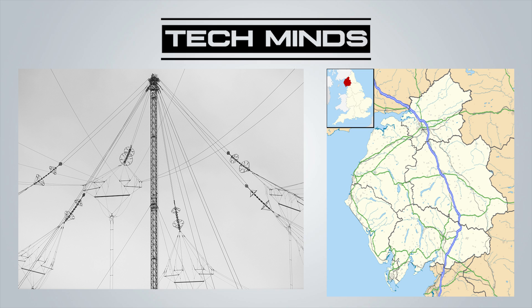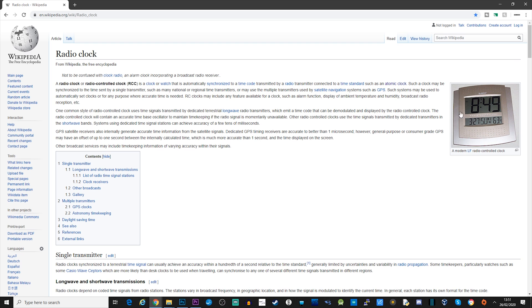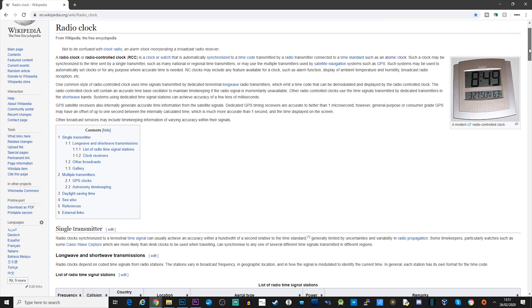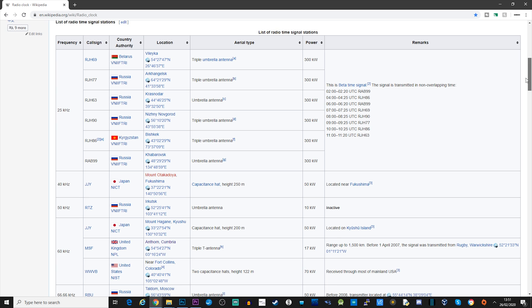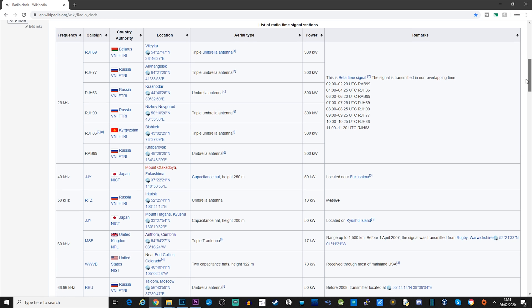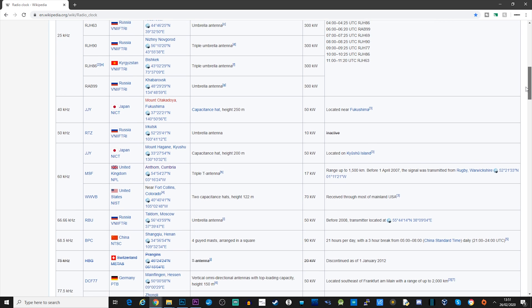Interestingly, this station used to be installed in Rugby, and I can remember driving past those Rugby antennas and wondering what they were used for. Now don't worry if you don't live near the UK — you can still receive a radio time code which will most likely be transmitting from somewhere in your local country. The USA has a couple of frequencies but they also share 60 kilohertz as a radio time code transmission frequency.